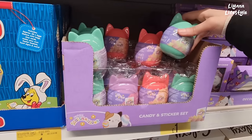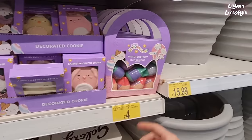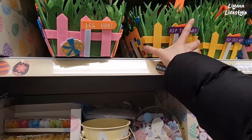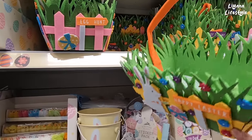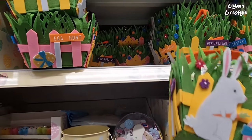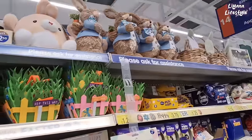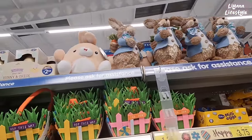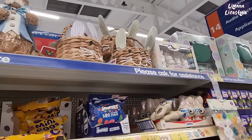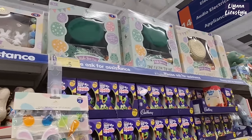Well, they're coming out with lots of different things with these Squishmallows — candy and sticker sets. They've got a Squishmallow egg hunt. Look at how cute these are — I think these are actually really well made. £3.50. Oh, they have another one with a chick on — so you've got rabbit and chick versions.